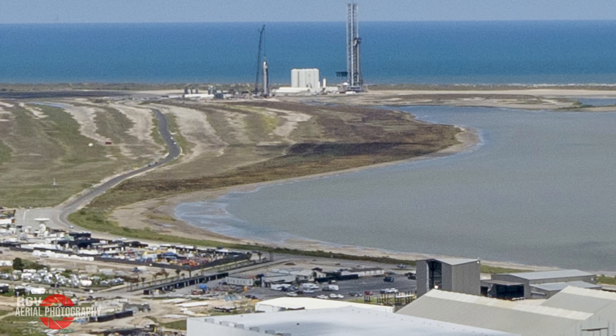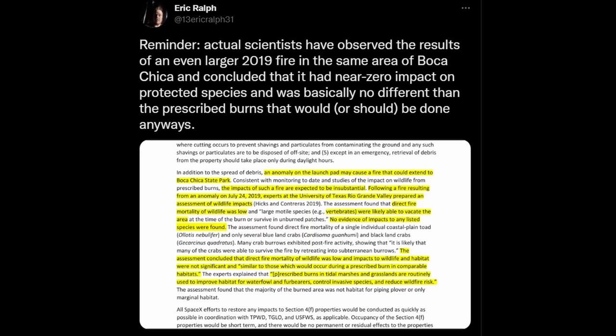Watching the aftermath of this test definitely reinvigorated some of the discussions related to the environmental impact of the Starship program operating out of this South Texas launch complex. Fortunately, Eric Ralph from Teslarati has already done the legwork for us. Long story short, according to the program environmental assessment, fires of this nature are basically expected to occur from time to time, and to some degree it's partially encouraged. If you would like to read the full text, you can find the link to this tweet in the description.